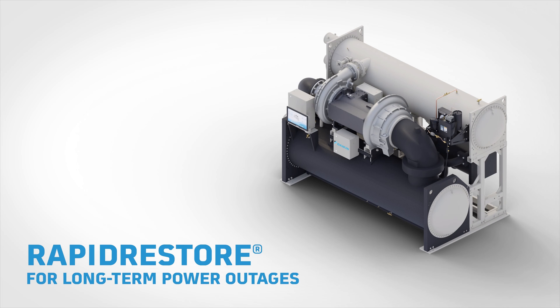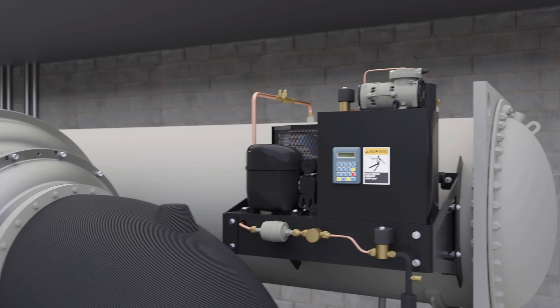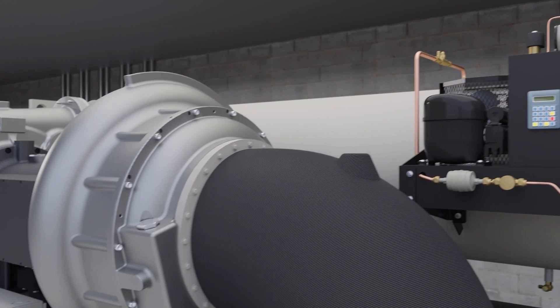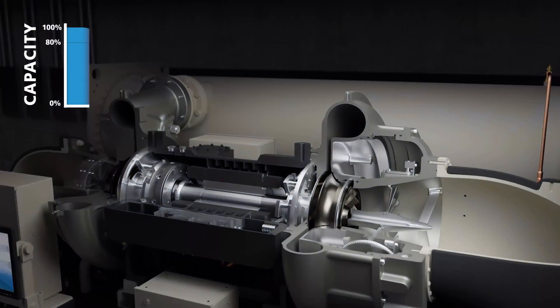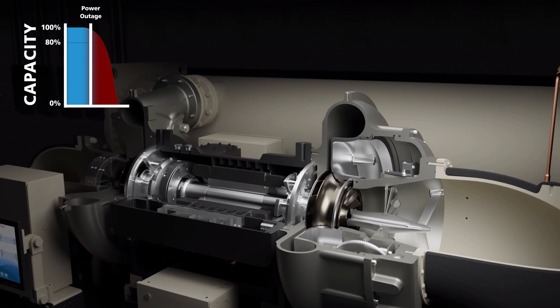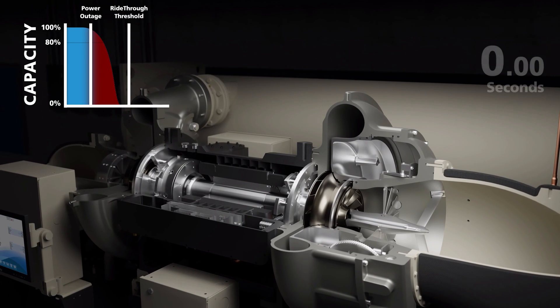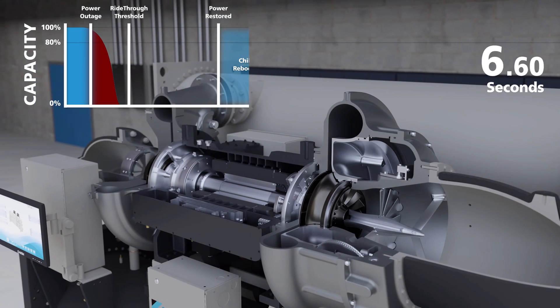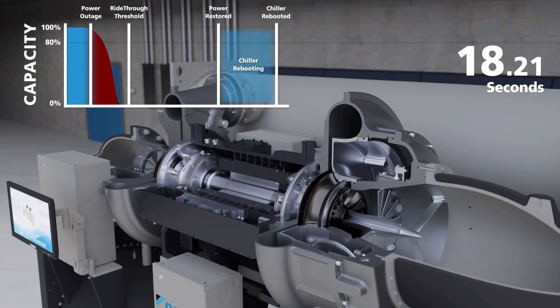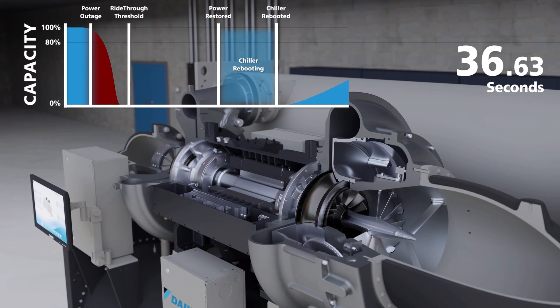When power outage times exceed the Ride Through threshold, Daikin again has the best solution in the industry: Rapid Restore. Rapid Restore simplifies ownership by decreasing the need for additional thermal storage in critical applications. The result is astounding — allowing the chiller to reboot within 30 seconds and ramp up capacity in less than 70 seconds, nearly twice as fast as competing units.